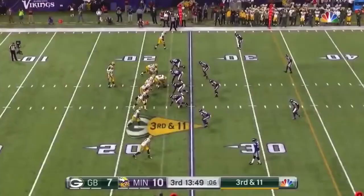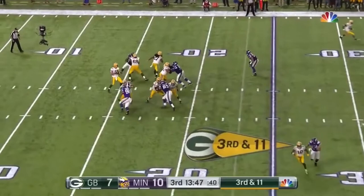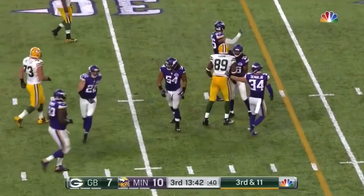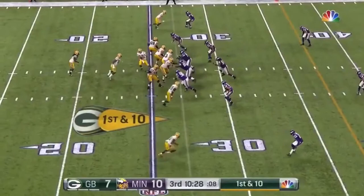This is Cook. Jared Cook comes on and makes his first catch as a Packer. Crowd roaring on the third and 11. Rodgers fires, and that's Cook. Cook seemed to have the first down, then he comes back a little bit to the 27-yard line.